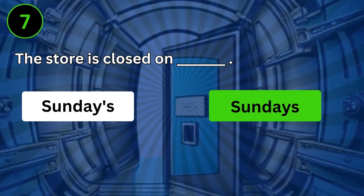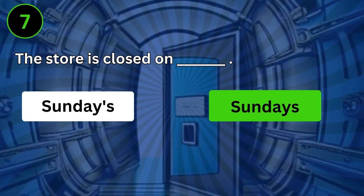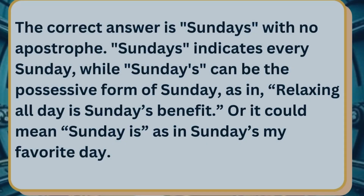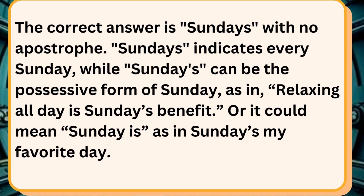The store is closed on Sundays. The correct answer is Sundays with no apostrophe. Sundays indicates every Sunday, while Sunday's can be the possessive form of Sunday — as in, relaxing all day is Sunday's benefit — or it could mean Sunday is, as in, Sunday's my favorite day.